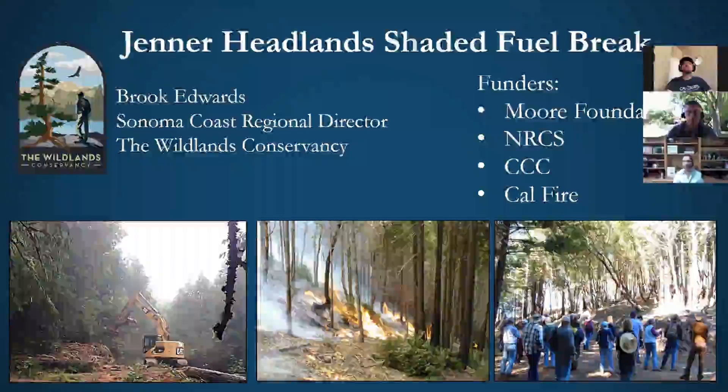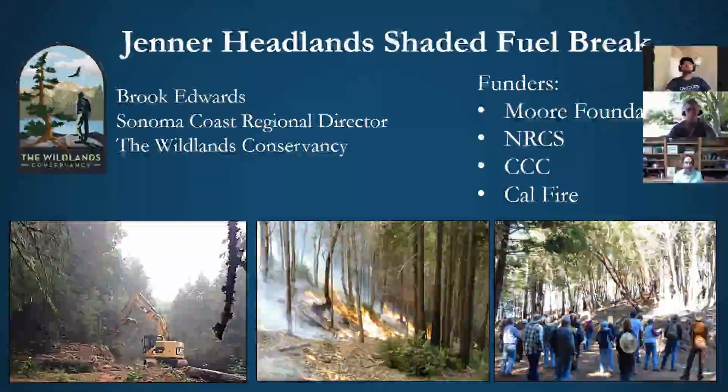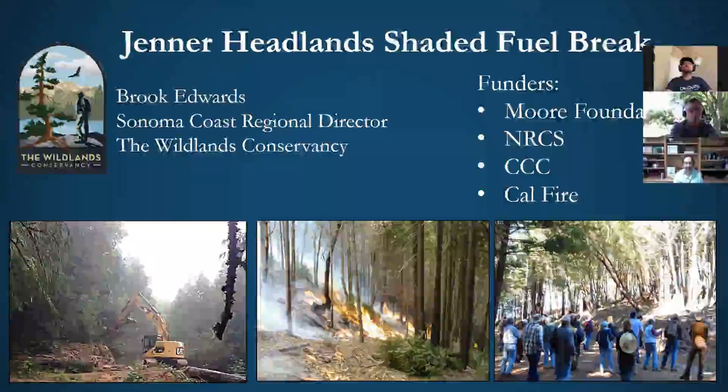Various funders have been important to this work: the Moore Foundation, NRCS, California Conservation Corps, and of course CAL FIRE.